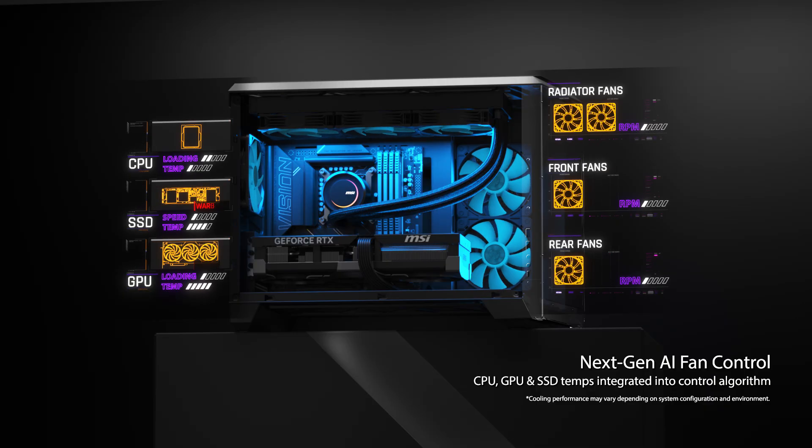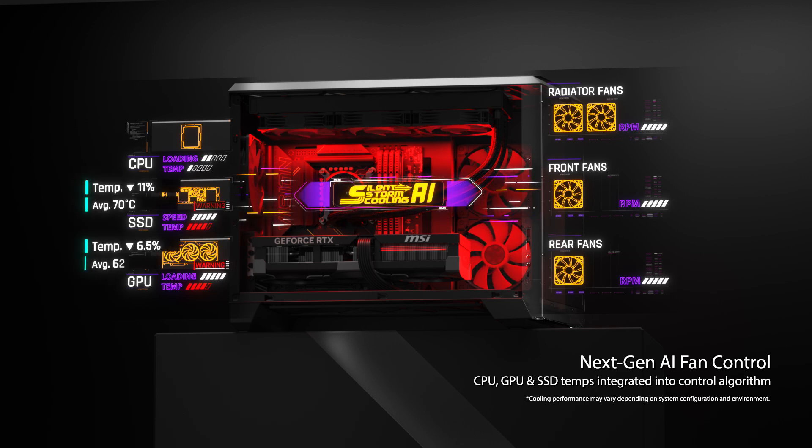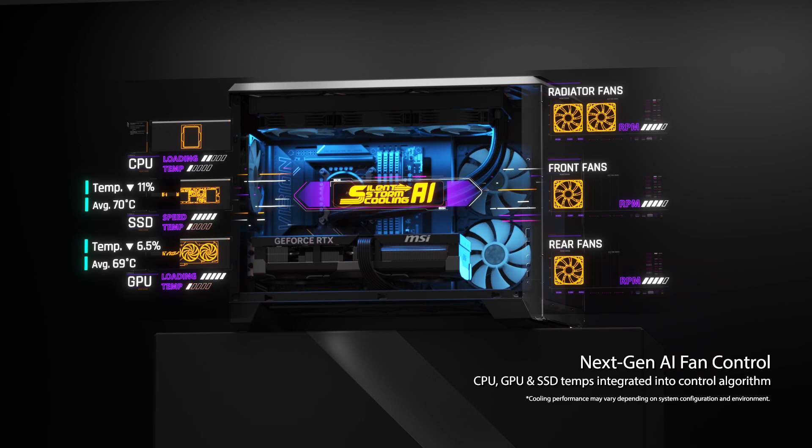In previous cooling systems, when the graphics card and SSD operated under heavy loads, system cooling was less efficient due to the absence of their temperature data in the algorithm. Now with graphics card and SSD temperature metrics added, fan responsiveness is greatly improved, especially under high load conditions.